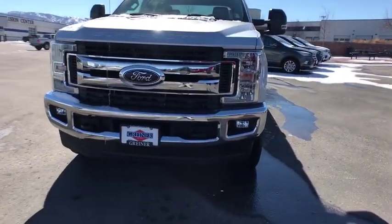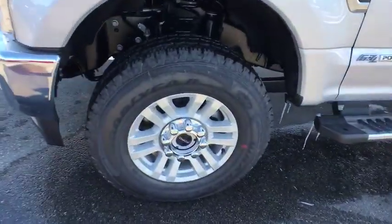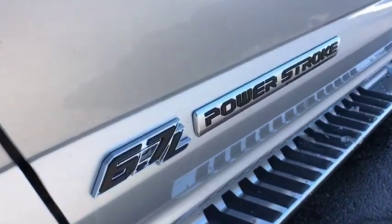Four-wheel disc brakes, AM-FM stereo radio, auto-off headlights, power door locks, fog lamps, electronic stability control, MP3 player.